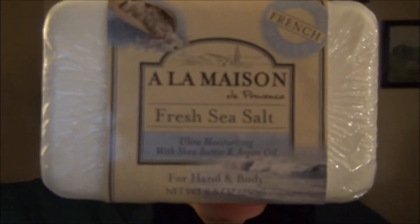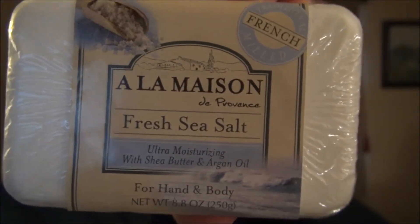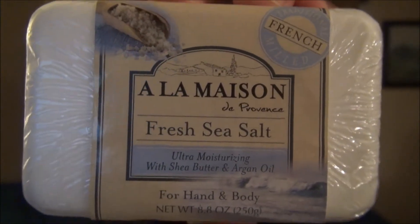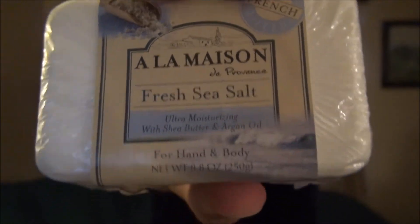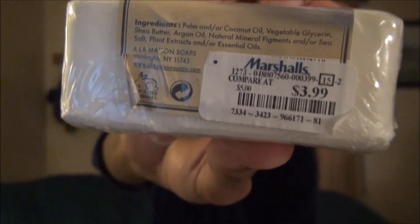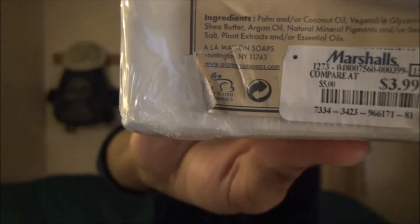It comes in an 8.8 ounce bar. I want you to look closely at the packaging though. See here where it says French, and then underneath A La Maison in cursive where it says De Provence. I got my bar for $3.99 on sale at Marshalls. You can also find this at Whole Foods, on Amazon, and through the A La Maison website.